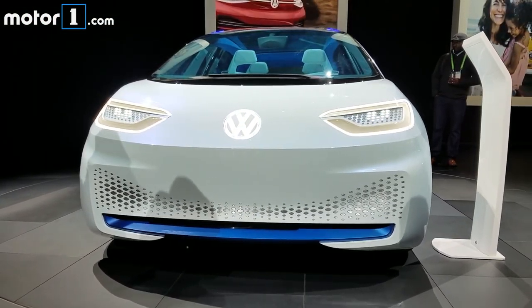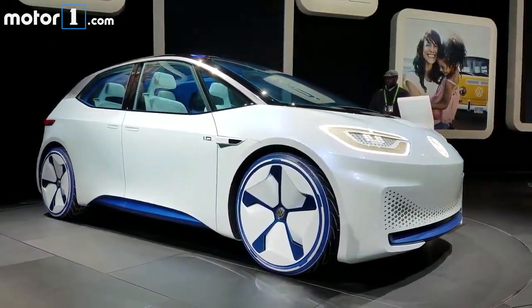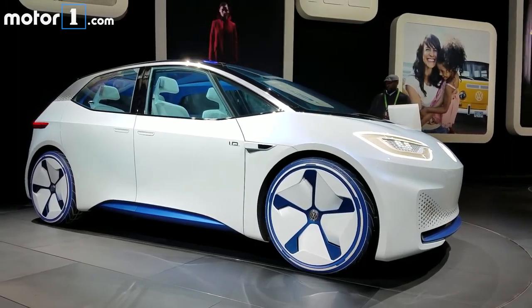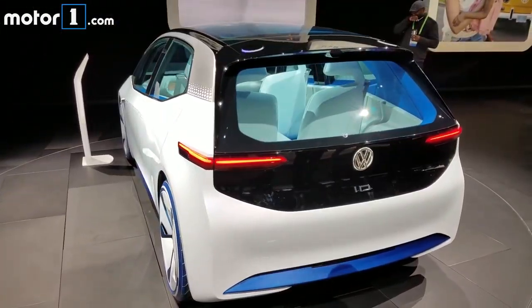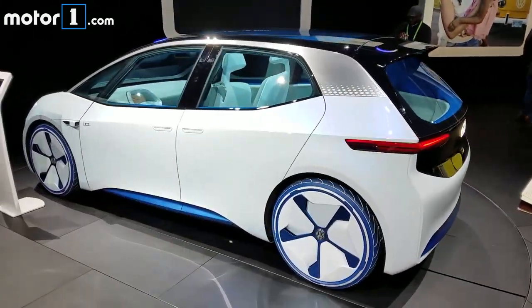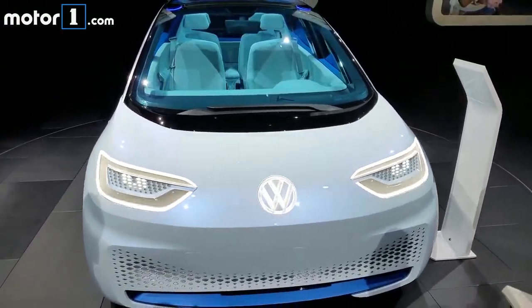We first saw the Volkswagen ID concept at the 2016 Paris Motor Show. Details were sparse, but the concept was our first look at a vehicle designed for Volkswagen's new MEB architecture. Since MEB is a dedicated EV layout, certain stylistic freedoms were afforded.